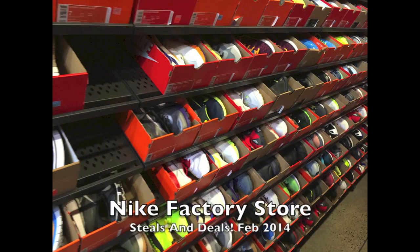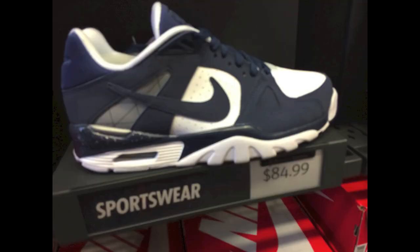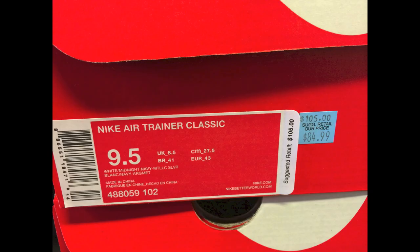Yo, what's going on guys? DJ Hess here bringing you guys a Nike factory store deals, and this is for February 2014. I saved the best for last, so be sure you check out the end of the video. I did get a pickup from this little trip over the weekend. They had some air trainers here for $85. I actually haven't seen the classics with the low top version before — pretty dope in my opinion.